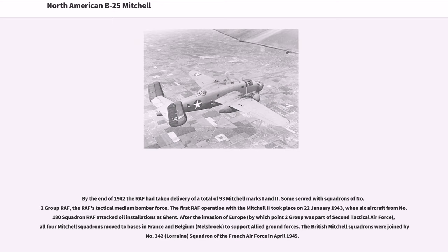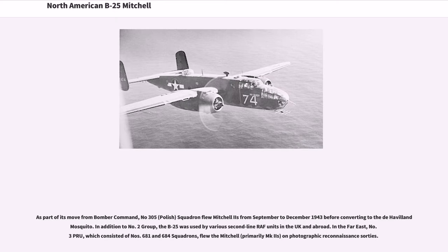The first RAF operation with the Mitchell II took place on January 22, 1943, when six aircraft from No. 180 Squadron RAF attacked oil installations at Ghent. After the invasion of Europe, by which point No. 2 Group was part of 2nd Tactical Air Force, all four Mitchell squadrons moved to bases in France and Belgium to support Allied ground forces. The British Mitchell squadrons were joined by No. 342 (Lorraine) Squadron of the French Air Force in April 1945. No. 305 (Polish) Squadron flew Mitchell IIs from September to December 1943 before converting to the de Havilland Mosquito.